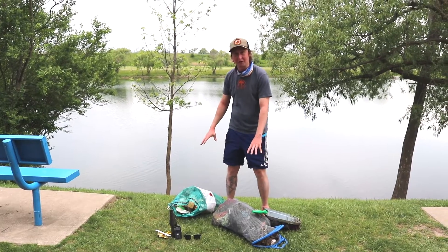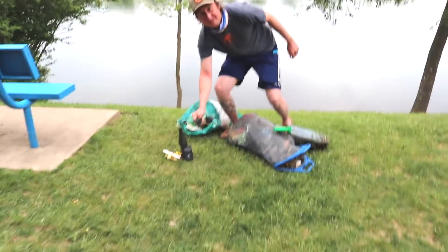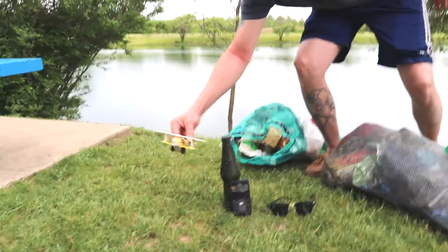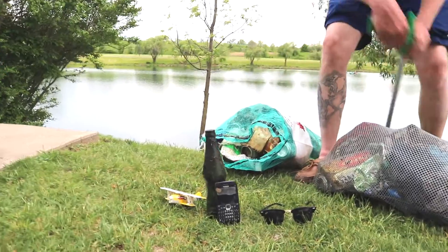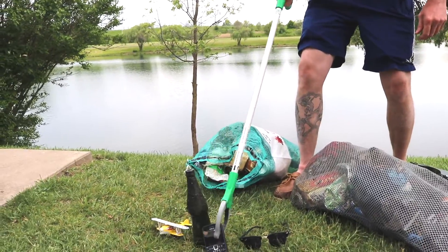We cleaned up quite a bit of garbage and we found some really neat stuff. We got a pair of Ray-Bans I think, a bottle, a cell phone, a little airplane, and this thing which can pick stuff up. Fantastic.